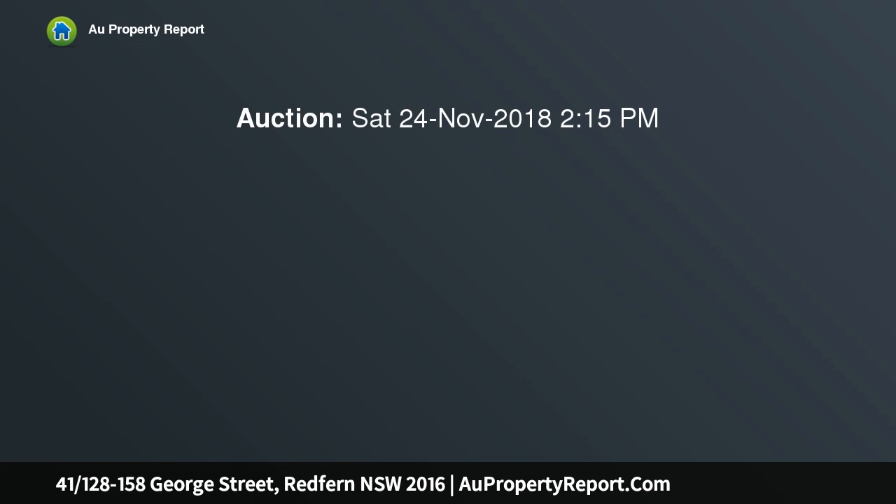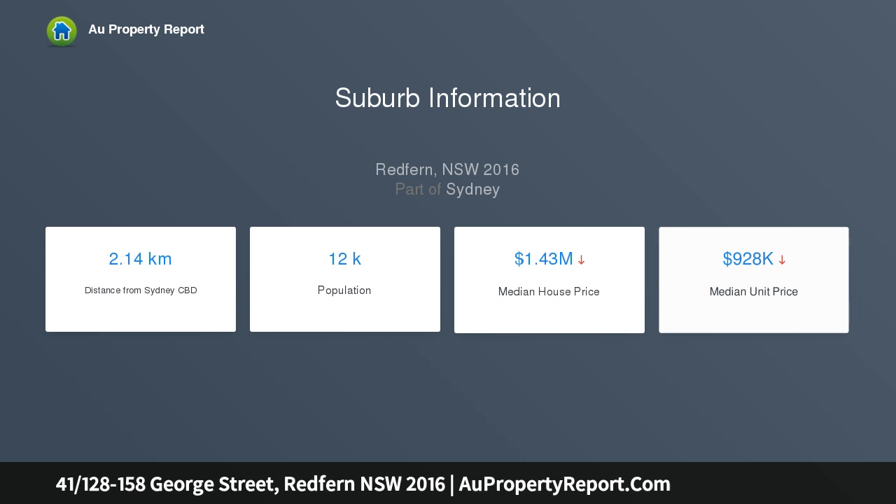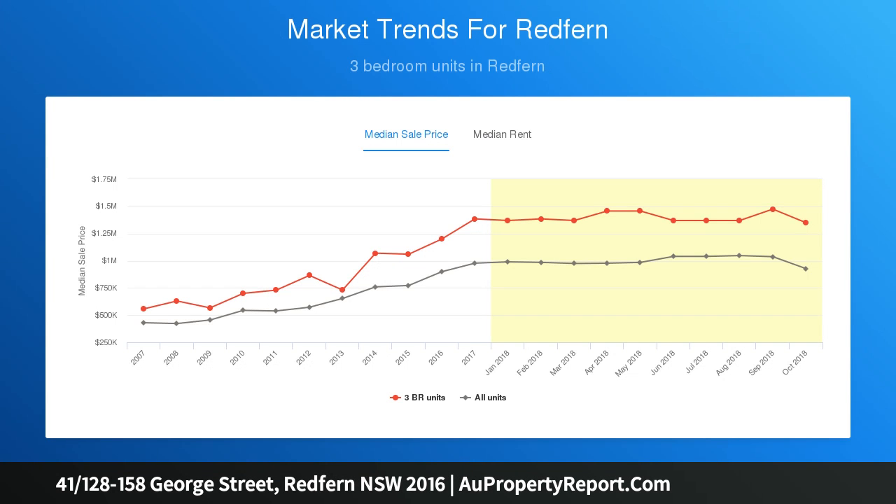Light and style in a refreshed top floor apartment. Fresh, modern and full of natural light, this stylishly presented apartment provides a low-care designer lifestyle or smart investment prospect on the top floor of the Regency Security Complex. It offers a quality property that's central to Redfern's highly popular lifestyle hub with easy access to all amenities and the CBD.